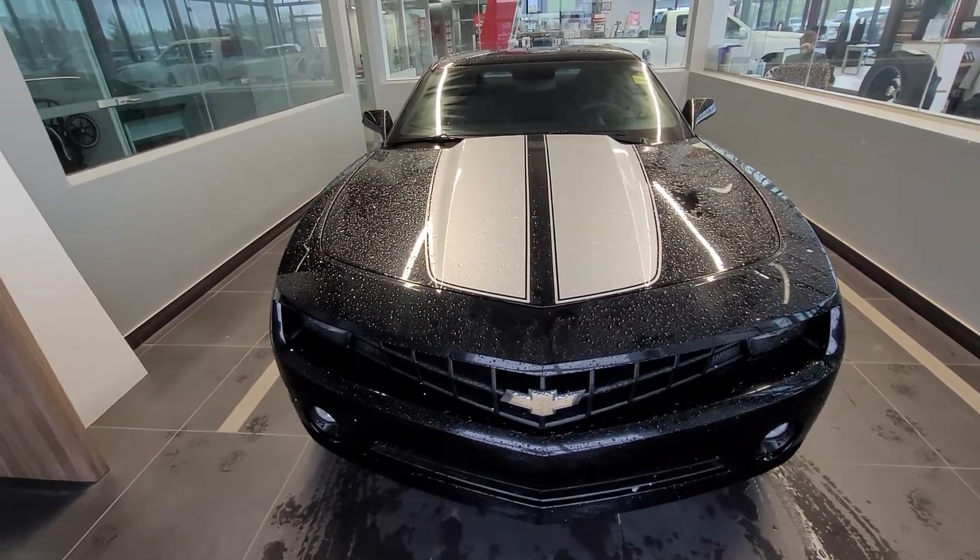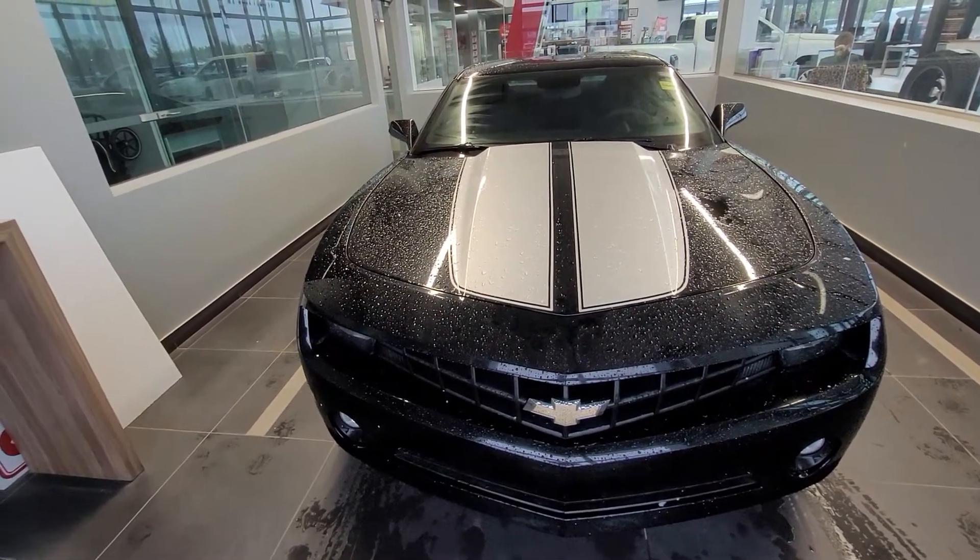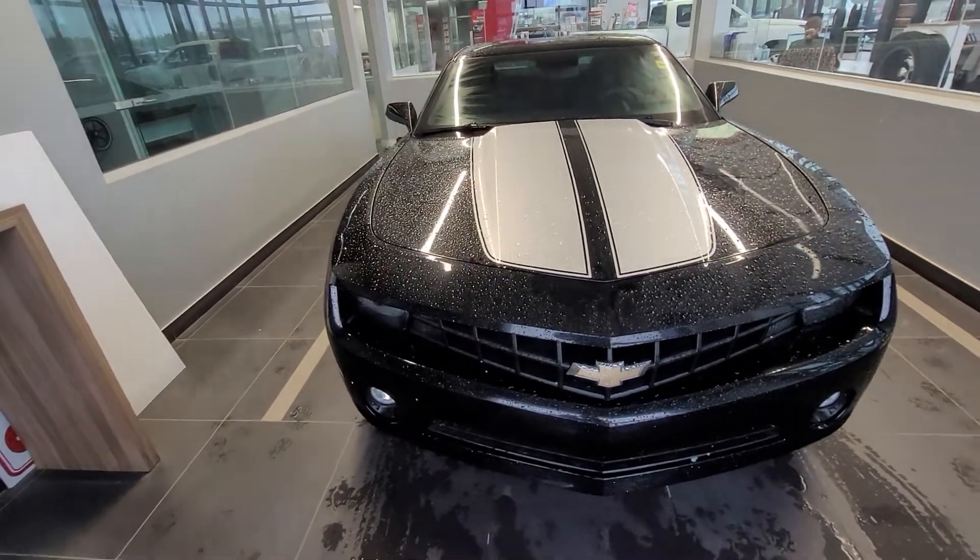Hello, welcome to this 2010 Chev Camaro 1LT in black and silver.